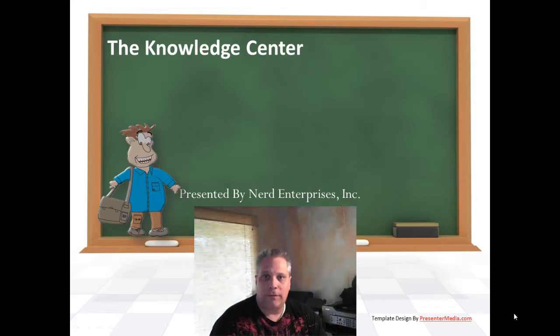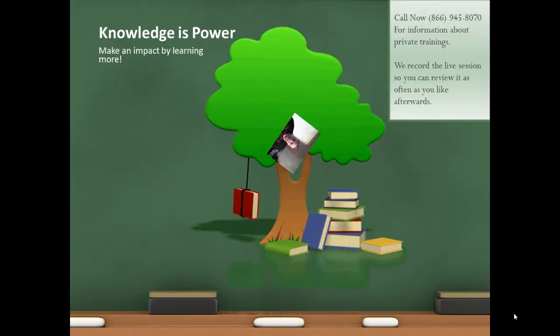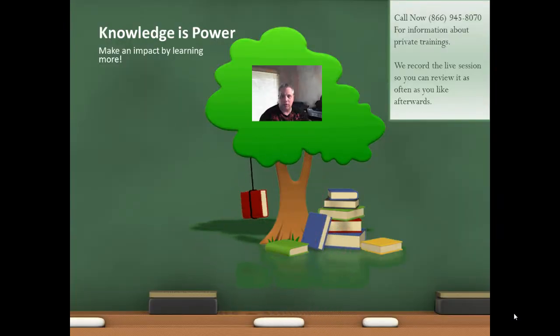Hi, this is Seth David from the world-famous Nerd Enterprises Incorporated, bringing you another special screencast. This time we're talking about how to hack the new Gmail tabs. Knowledge is power — make an impact by learning more. Call me right now at 866-945-8070 for information about private trainings. We always record the live session with you so you can review it as often as you like afterwards.